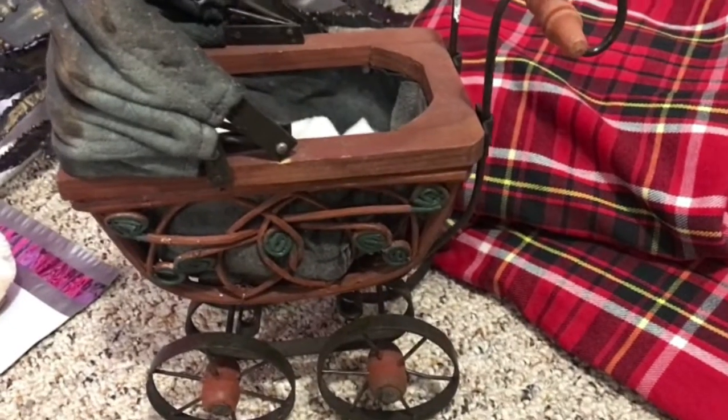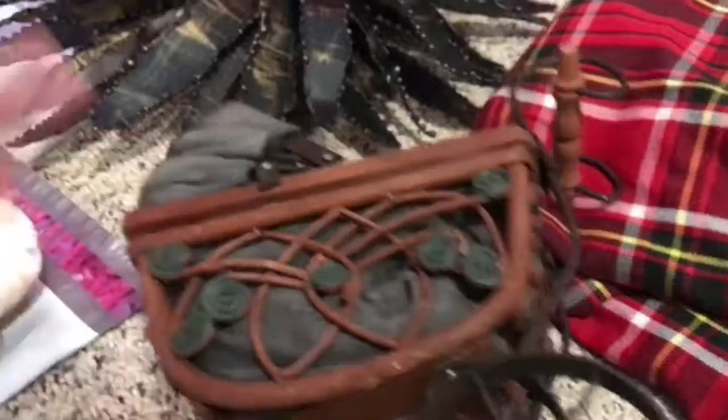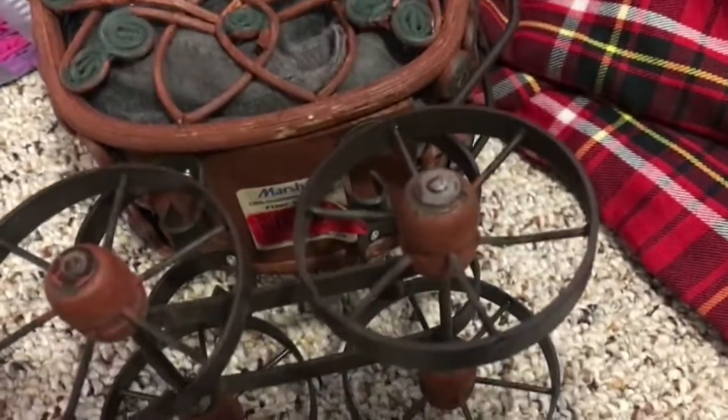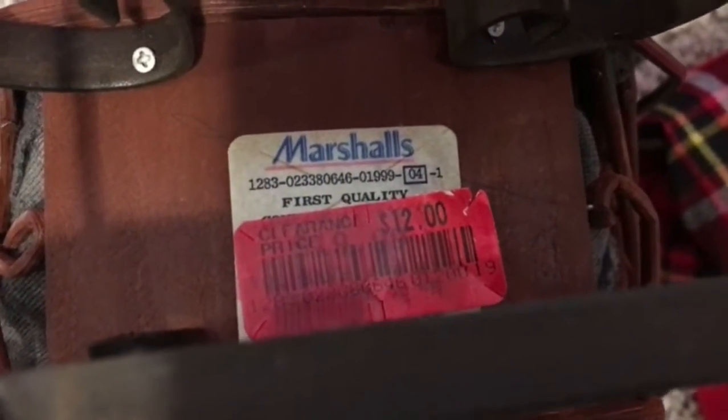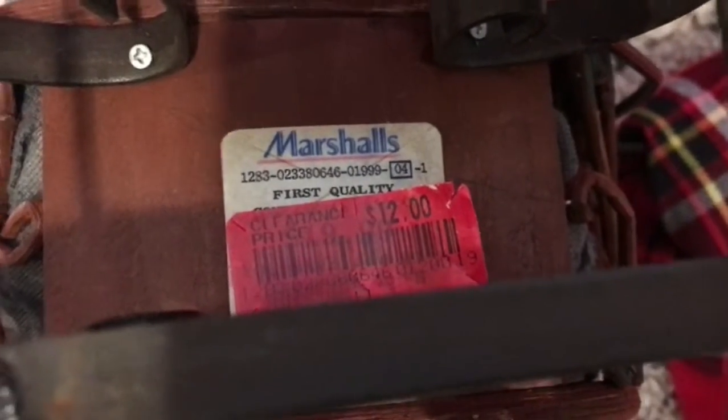I forgot to add this last time — this is the other reproduction doll carriage. It looks really old, doesn't it? I think it's just been in storage as a reproduction. There's a tag on it showing it was probably sold a while ago at Marshall's.